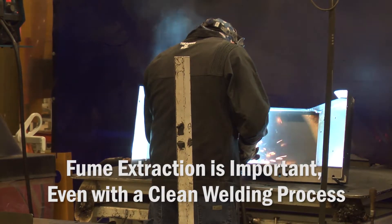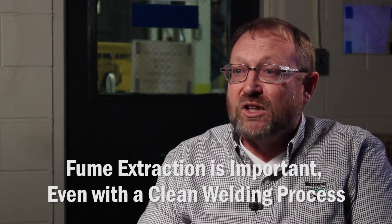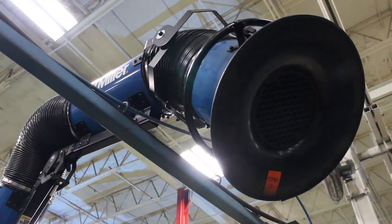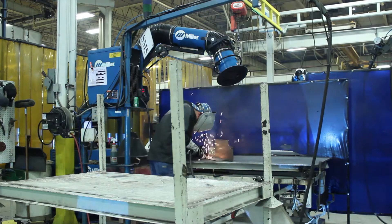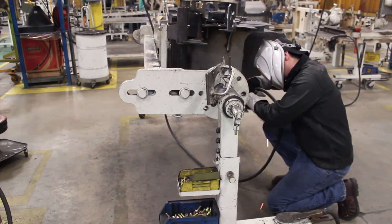Fume extraction is very important. We use pulse GMA welding, solid wire — a very clean welding process, but we still want to improve. With normal source capture, you always have to move the capture trunk as the welder moves around. And if you look at most of our welding processes, we use a lot of intermittent fillet welds, so the welder is always moving around in the fixture. It takes a lot of time and effort to move that fume capture device with him as he goes.